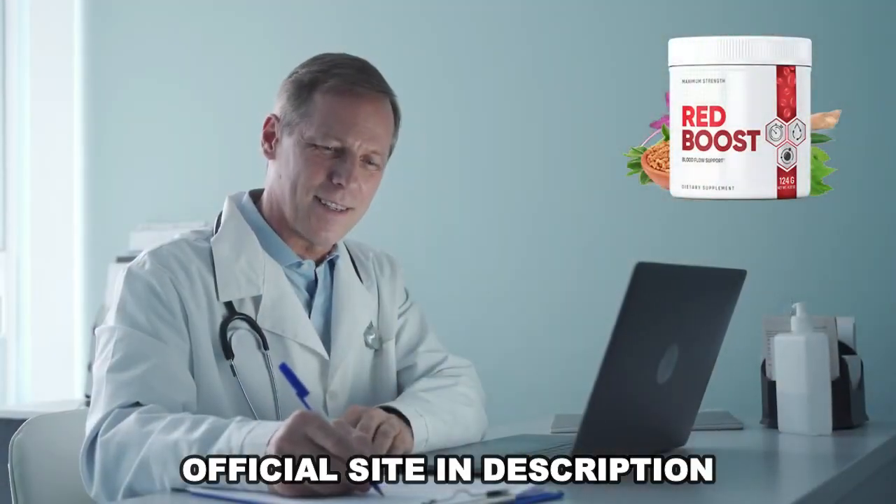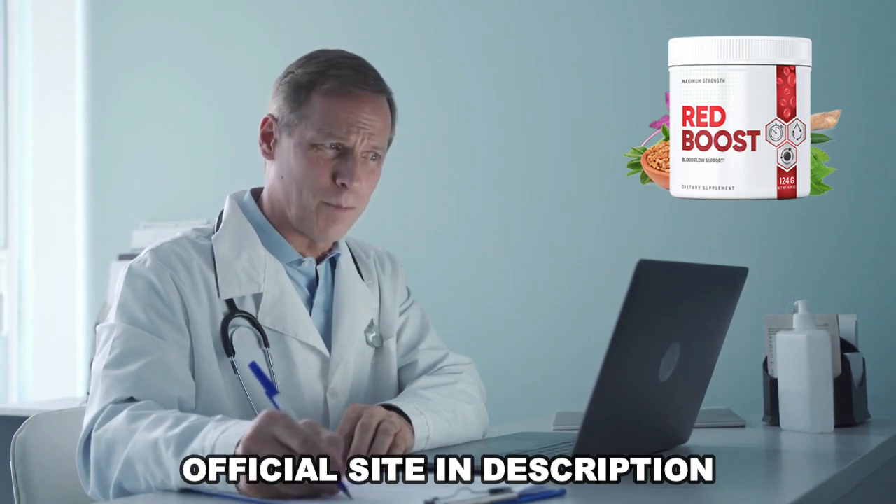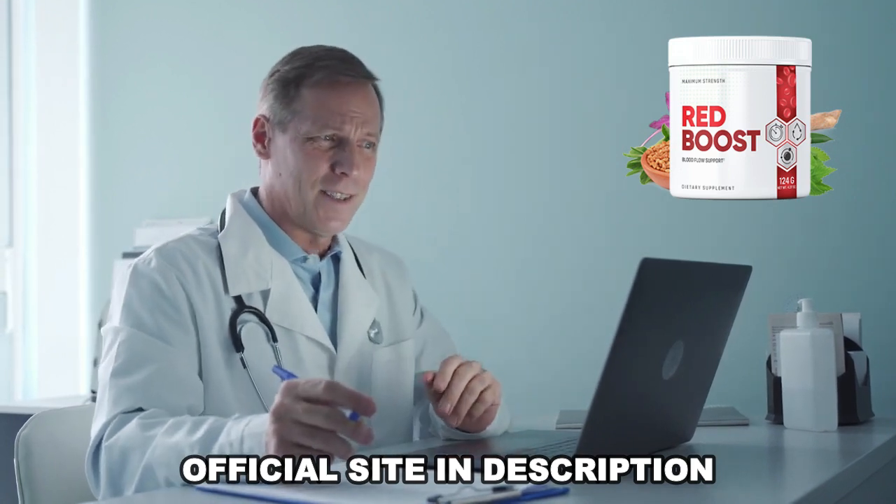So I wanted to record this video first to tell you to be careful with the site where you buy Red Boost, and also, if you do buy the product, follow the exact treatment and take it seriously.